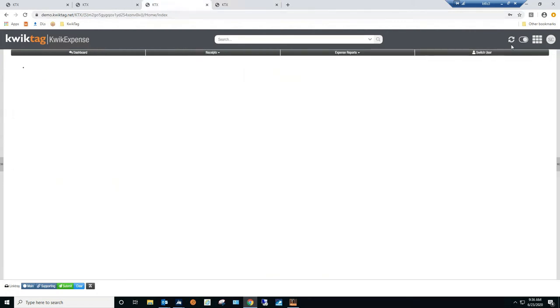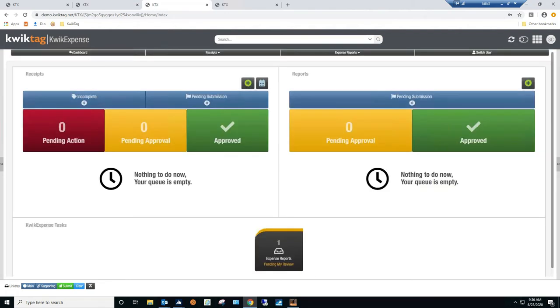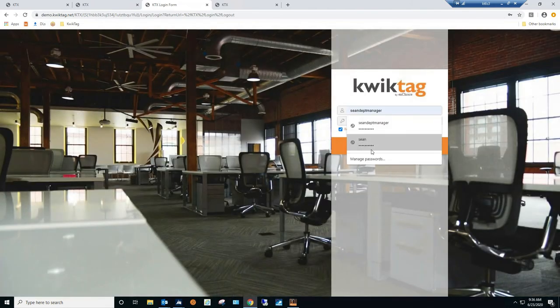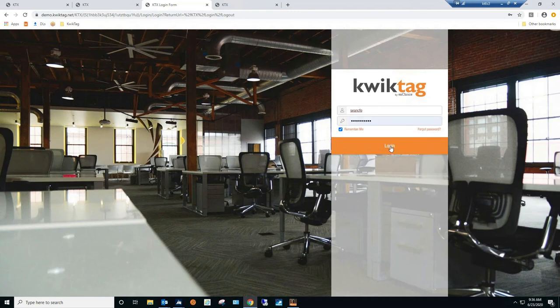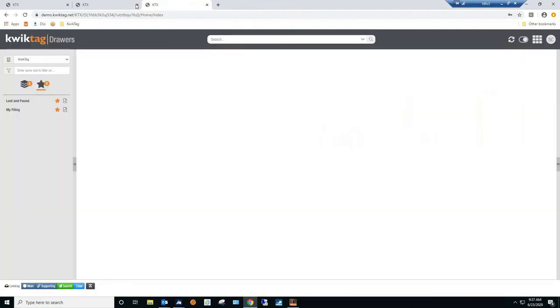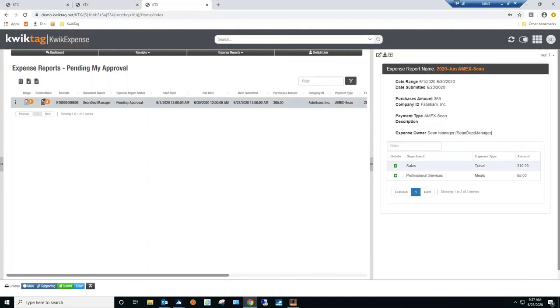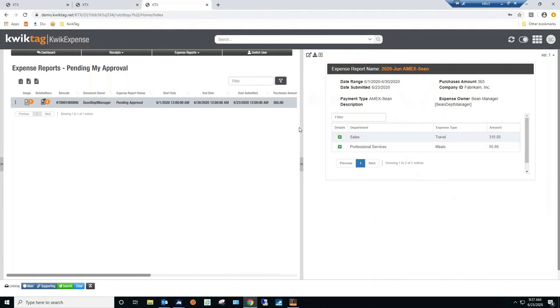Back to the CFO approval story — let's approve the report. We navigate to the expense report dashboard for Sean CFO and log back in. What have we done: AP uploaded everything, the end user matched receipts to transactions, and now it's time for the approver to finalize. The approver logs into QuickTag, can see the report and receipts in a traditional view, and approves the entire expense report — or can approve or reject at the individual receipt line level.